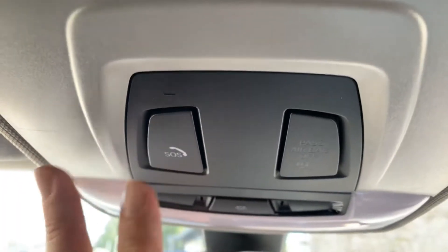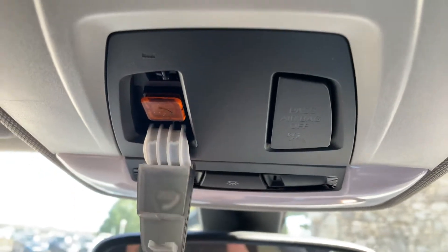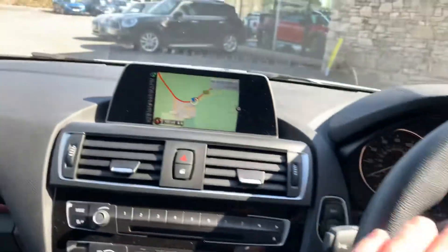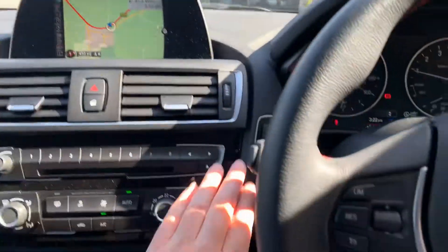Last thing — there's an SOS button. If you need BMW emergency services you can press this, and if you're unfortunate enough to have an accident where the airbags have deployed, because it's got sat nav the system knows where you are and will send the emergency services to you.